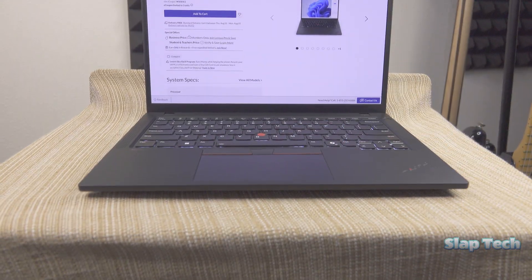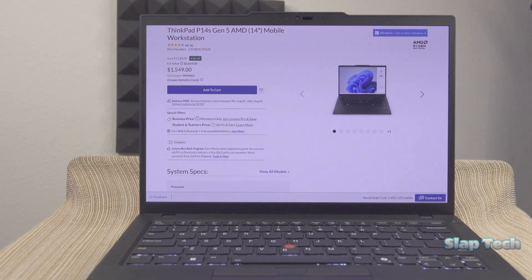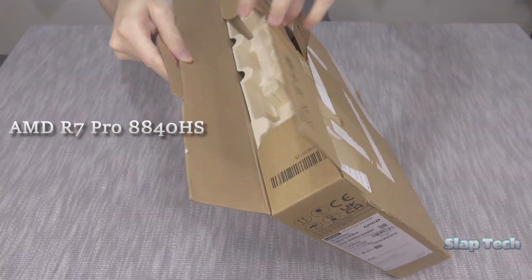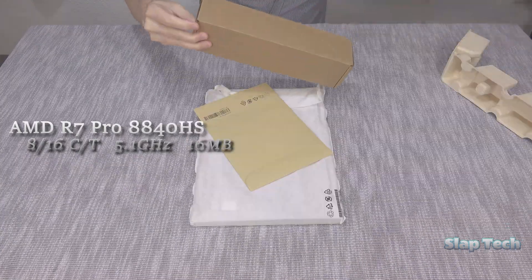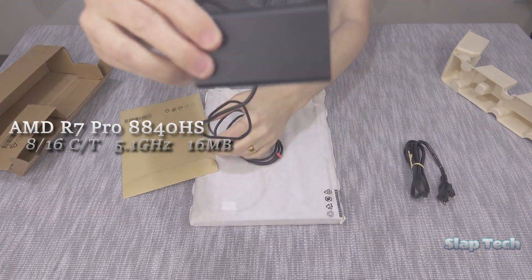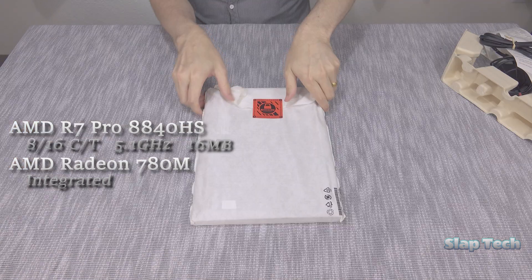This is the AMD version of the ThinkPad P14S Gen 5. It goes for $1,500 on Lenovo's website when they haven't lost their damn minds and sell it at a fair price. It comes packed with the latest AMD Ryzen 7 Pro 8840 HS, which is exactly the 7840 from last year but with added AI cores. Included in this CPU is the Radeon 780M integrated GPU with as much imaginary VRAM as you're willing to set aside from system memory, up to 8 gigs.